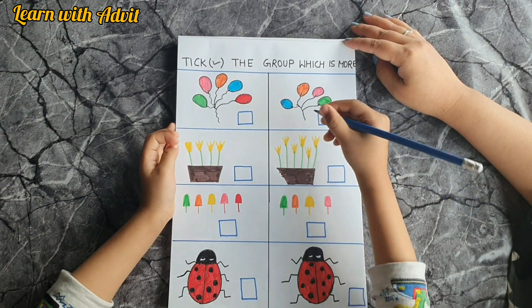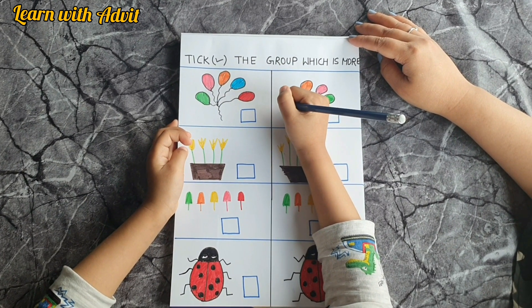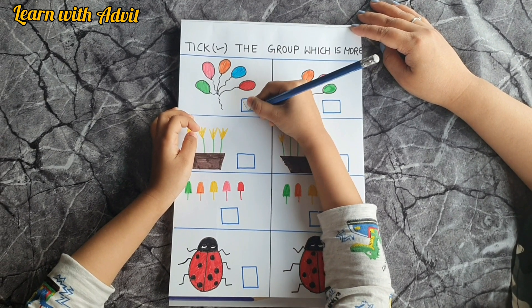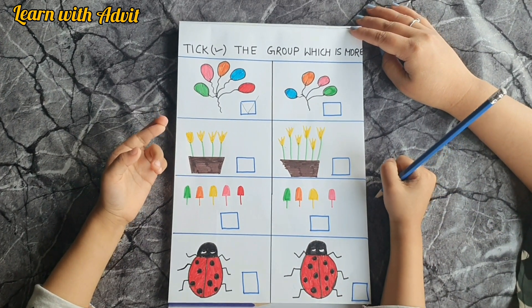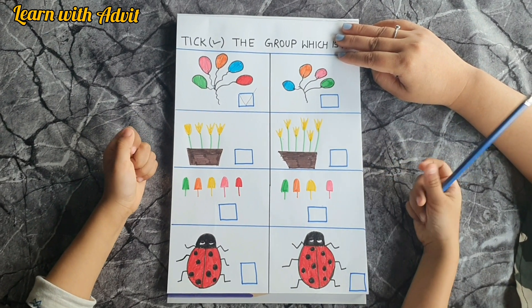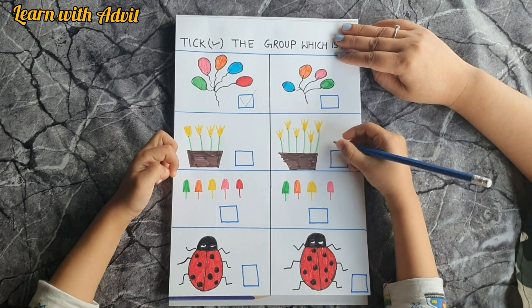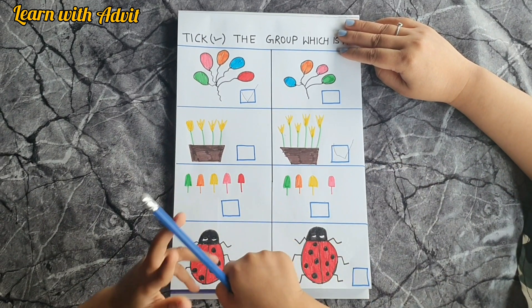Count the blue ones: one, two, three, four, five — more! Yes, five is more than four. Very good! Next: one, two, three, four — one, two, three, four, five, six. Which is more? Six! Six is more than four.